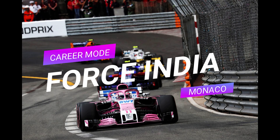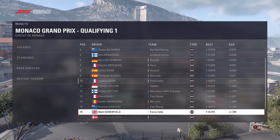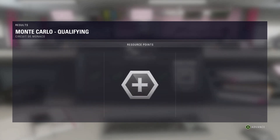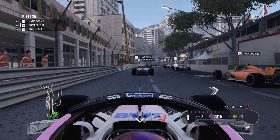Hi guys, it's Summers here and welcome to this episode of my Force India career mode in F1 2018. I've skipped straight ahead to qualifying because it's Monaco and I'm not too great around the street circuit. The Force India isn't actually too bad around the streets of Monaco — Ocon's managed to get into 10th on the grid whereas we're down in 16th. We're looking at the resource points collected in that session to make some improvements as the five red lights go out and we get underway.